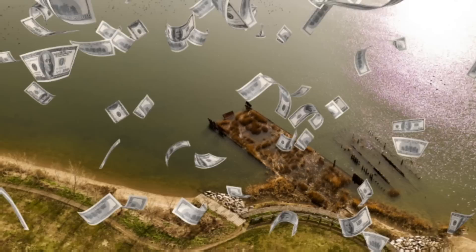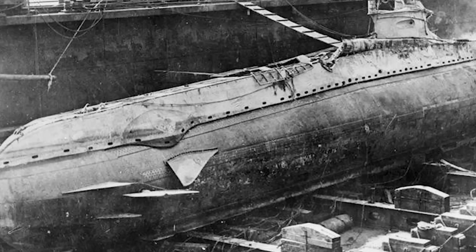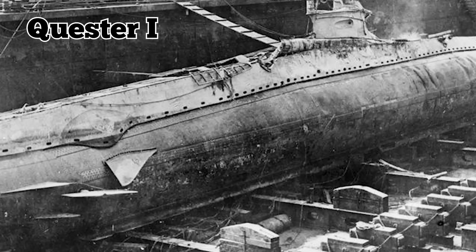He believed that the Andrea Doria contained around $6 million worth of scrap metal, so Bianco persuaded investors to fund his ambitions. In order to find the ship, they built a bright yellow submarine called the Quester 1.